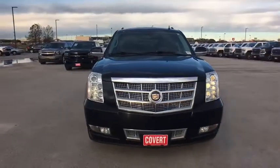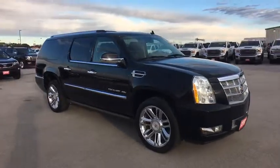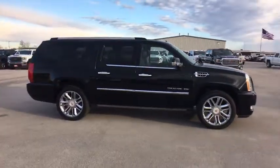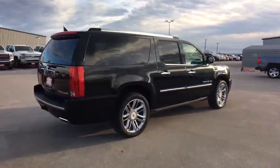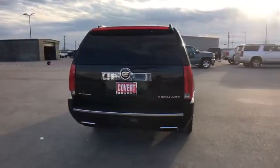The 2013 Cadillac Escalade ESV. The Cadillac Escalade ESV is a longer version of the Escalade — a large, luxurious SUV that delivers performance and style. Classy and powerful, it looks great for a night on the town or can haul everything needed for a weekend getaway.